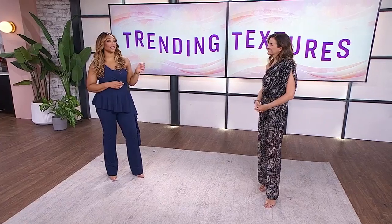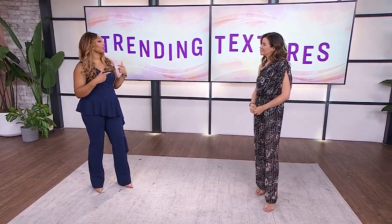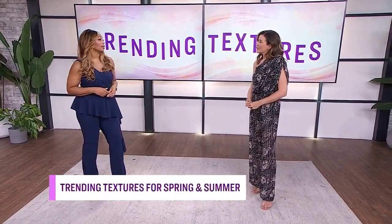Earlier in the show, she shared the sweetest spring dresses to rock this season. Now, Janice is back with a roundup of trending textures for spring and summer. I'm excited about this. Jay, why do we need to consider texture when we're thinking about our outfits? Why is it important?